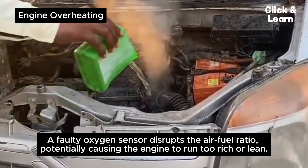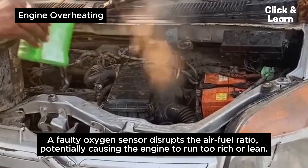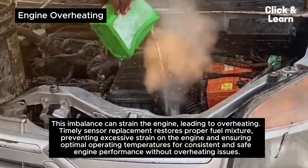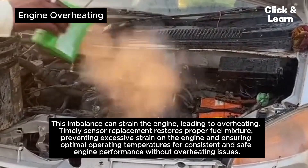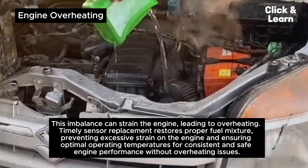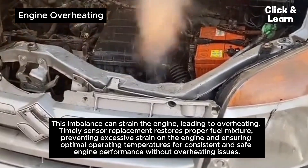Engine overheating. A faulty oxygen sensor disrupts the air-fuel ratio, potentially causing the engine to run too rich or lean. This imbalance can strain the engine, leading to overheating. Timely sensor replacement restores proper fuel mixture, preventing excessive strain on the engine and ensuring optimal operating temperatures for consistent and safe engine performance without overheating issues.